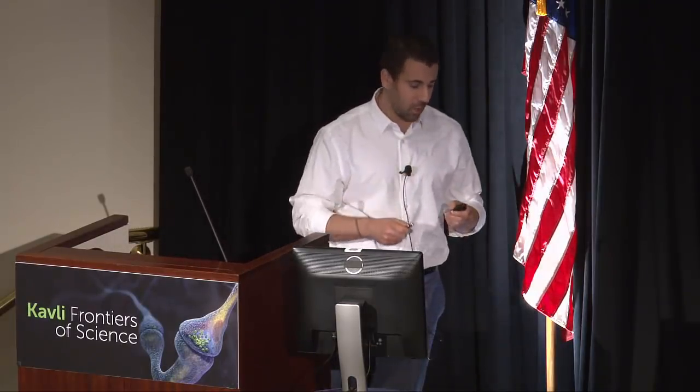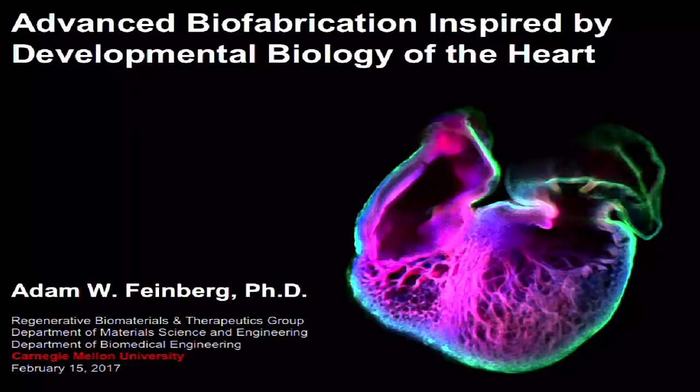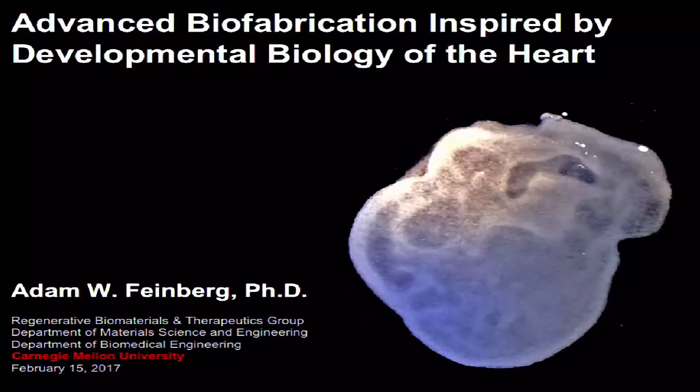In order to do what I just described, we really need new fabrication technologies that can actually put these systems back together in any way we want. This is an embryonic heart, only about a millimeter and a half in diameter, from the embryonic chick, and we're working on technologies that allow us to print scaffolds — and this is a hydrogel scaffold based on that embryonic heart structure.